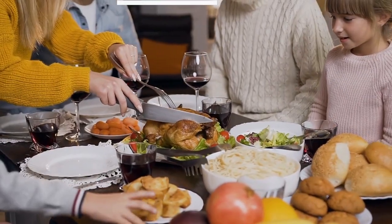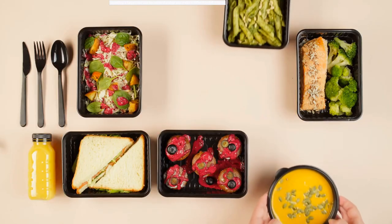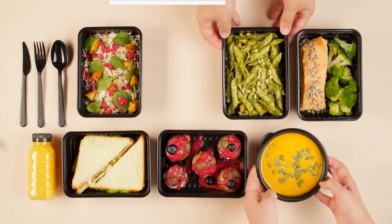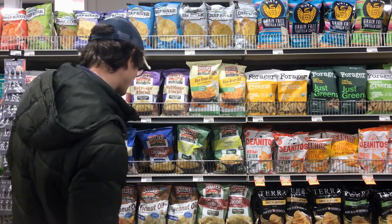The sixth and final tip is to avoid eating heavy meals before bedtime. Digesting a large meal can be uncomfortable and make it difficult to fall asleep. Instead, opt for a light snack if you're hungry.